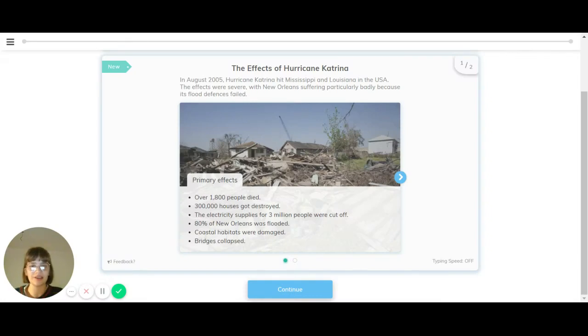For this topic we're going to look at different case studies about tropical storms, starting with Hurricane Katrina. In August 2005, Hurricane Katrina hit Mississippi and Louisiana, which are American states in the USA. The effects were severe, with New Orleans suffering particularly badly. New Orleans is a city in Louisiana on the coast in the Gulf of Mexico, and it suffered particularly badly because its flood defences failed.